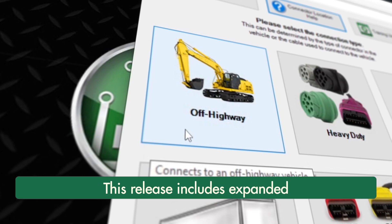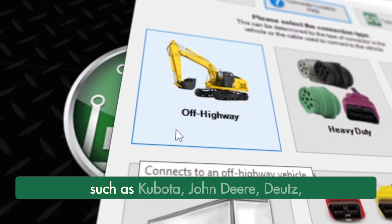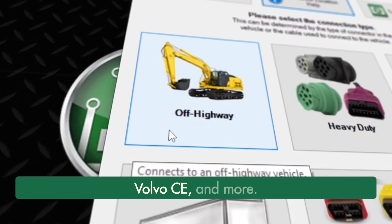This release includes expanded off-highway coverage for a thousand new equipment models for more than 100 OEs, such as Kubota, John Deere, Deutz, Volvo construction equipment, and more.